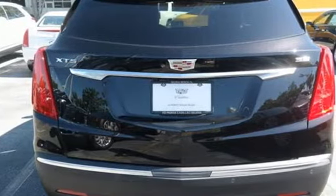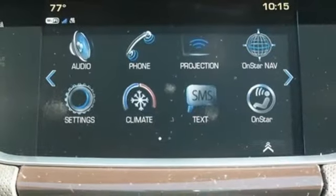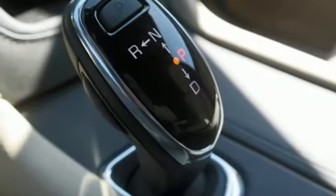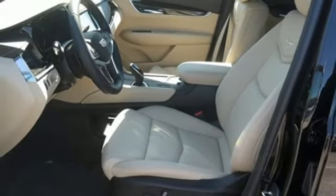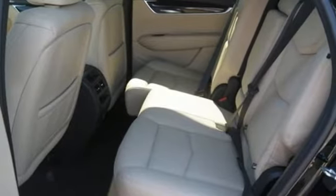The quiet interior presents many options to create the sounds you do want to hear, including Cadillac CUE information and media control system, USB ports, and OnStar with 4G LTE. The luxury of convenience is found in the power lift gate, keyless access, adaptive remote start, and climate control.